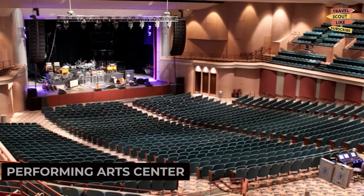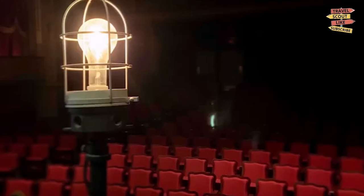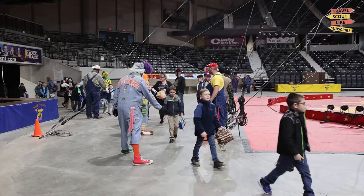To satisfy your artistic side, visit the Topeka Performing Arts Center. This cultural hub hosts a variety of performances including theater productions, music concerts, and dance shows. Immerse yourself in the world of performing arts and enjoy captivating shows by talented artists. The Topeka Performing Arts Center is a stage for creativity and entertainment.